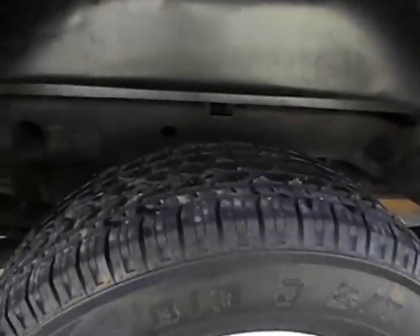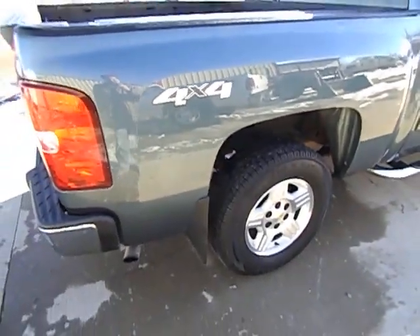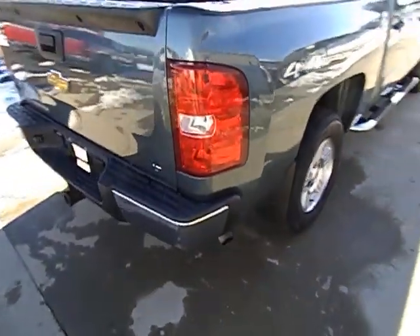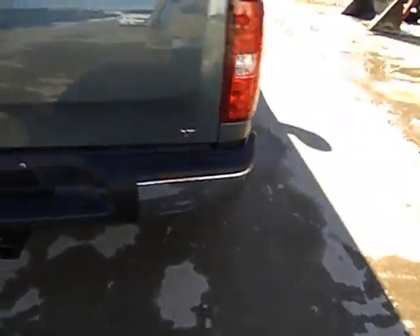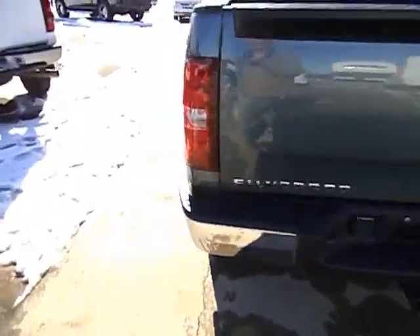Looking underneath this truck, there's no mud packed up in there or any signs of salty roads or anything like that. Down here by the exhaust — nice, quiet factory exhaust. You can still hear that V8 power though. Sounds good.